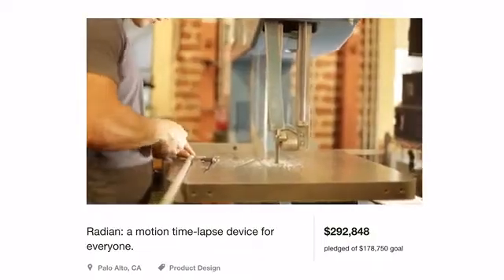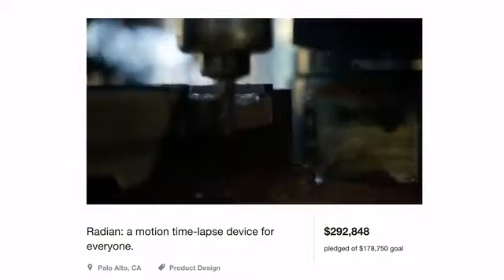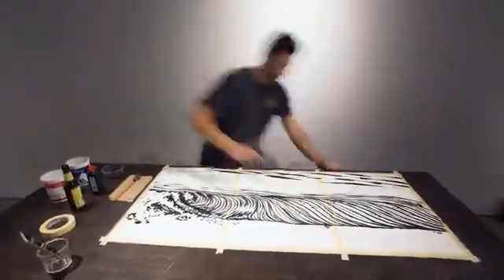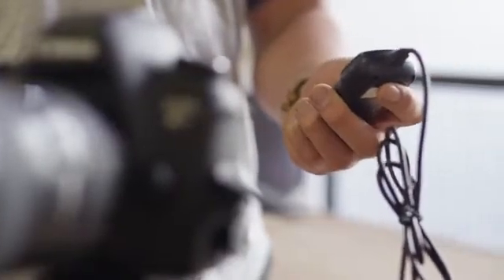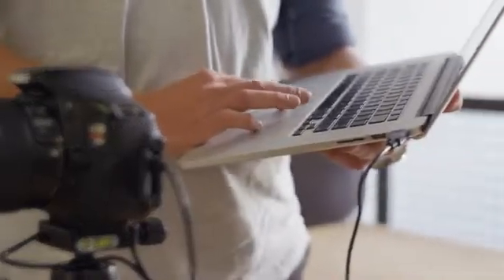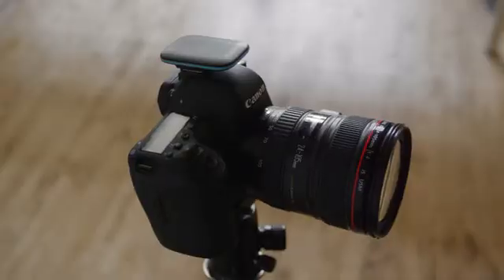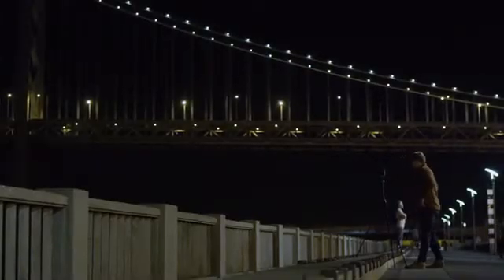We started Alpine Labs because Kickstarter backers like you believed in our ideas. Initially, we were inspired to make better tools for time-lapse, and this year we started focusing on camera control and remote triggers. The products out there were either cheap or lacked functionality, and some solutions just wouldn't fit in our camera bags. We wanted a product that was sleek, fit beautifully with your camera, and gave you complete control wherever you were shooting.